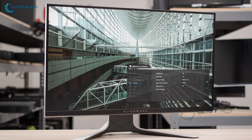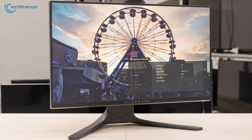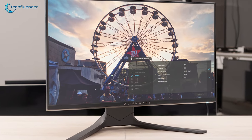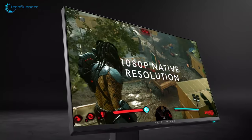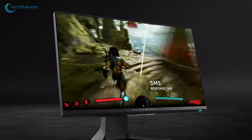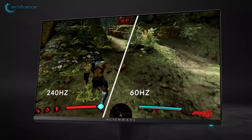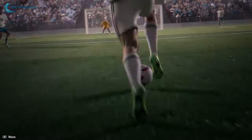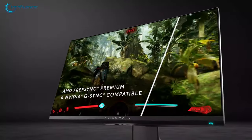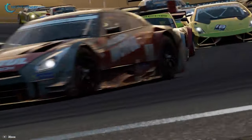Coming up at number 3, we have the Alienware 25 AW2521HF, a gaming monitor that provides a high refresh rate to make sure your gaming experience is at an advanced level. This monitor features a 25-inch Full HD resolution and a true 1ms response time along with 240Hz refresh rate that blasts away ghosting and blur for clear images to make your gameplay smooth and amazing. Its AMD FreeSync technology syncs your display's refresh rate with your graphics card frame rate output to reduce screen tearing, stuttering and ghosting.